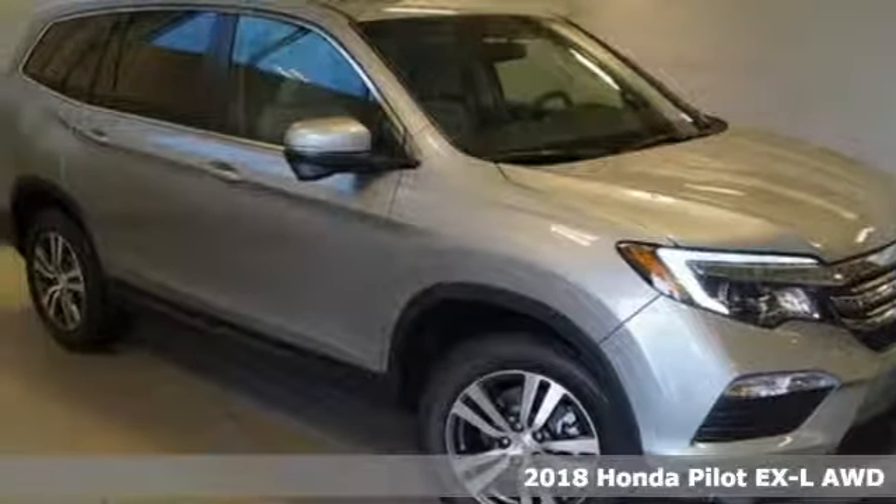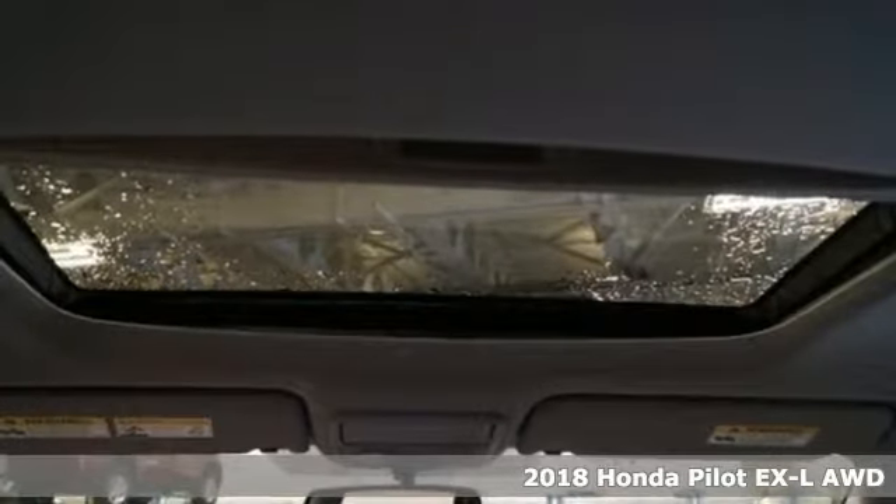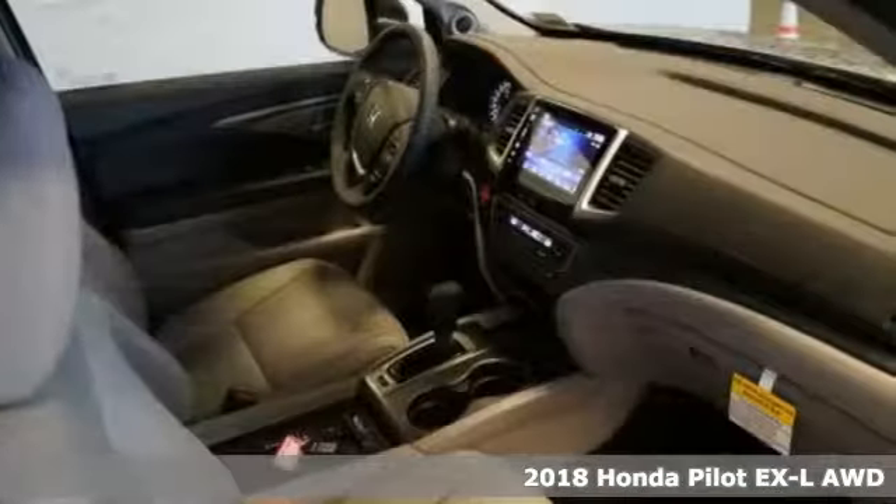Here's a 2018 Honda Pilot. This three-row crossover SUV has a sleek and aerodynamic look that was redesigned for today's family.